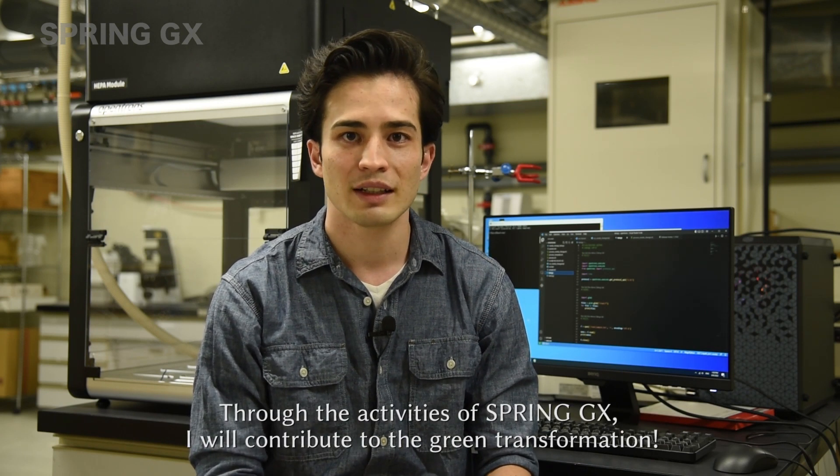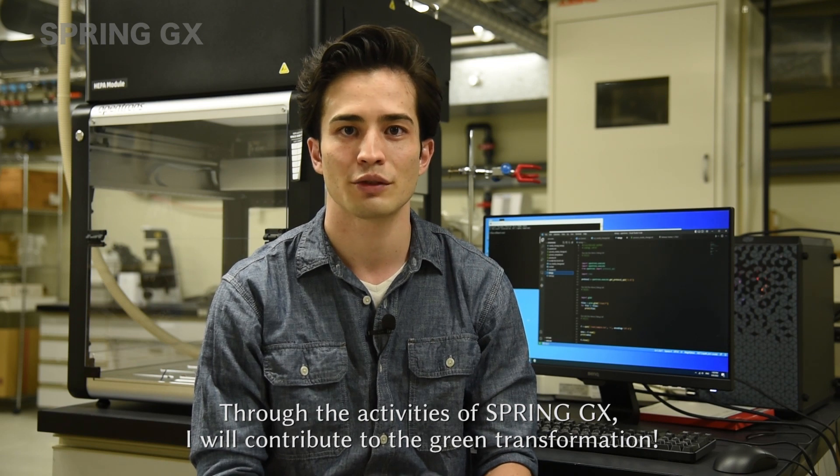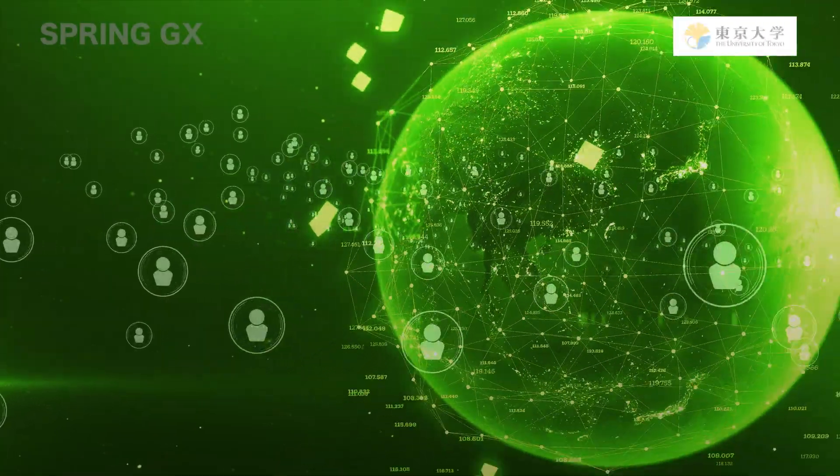This makes studying the brain using organoids much more efficient, and it can serve as an alternative model to replace animal models and reduce associated environmental stress. Through the activities of Spring GX, I will contribute to green transformation. Thank you so much.